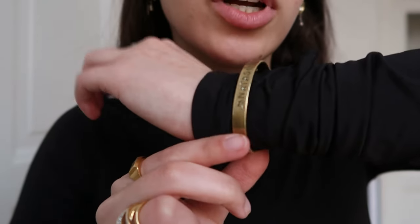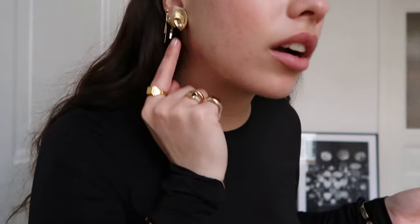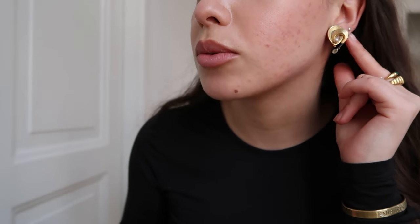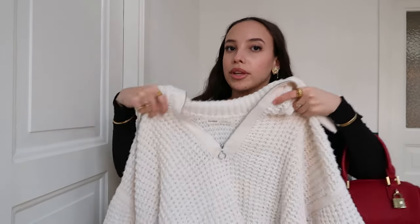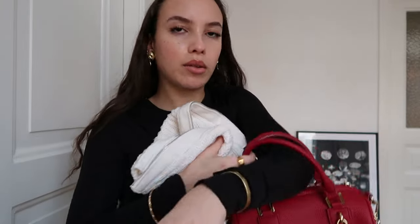I also have a bangle I got in Marrakesh, Morocco this summer — make sure you watch those vlogs. My earrings are thrifted sapphire, one is my mom's, one is sapphire as well, and one is from Claire's. I also have a little sweater and this red mini round bucket bag. First thing we're going to do is one of my favorite hobbies — go thrifting. Let's go!